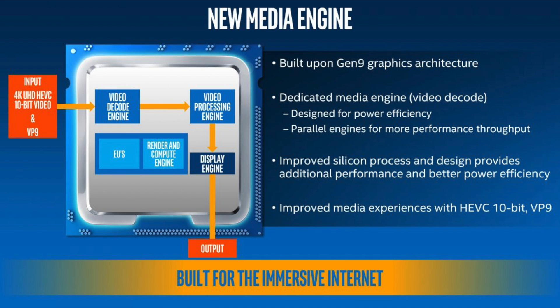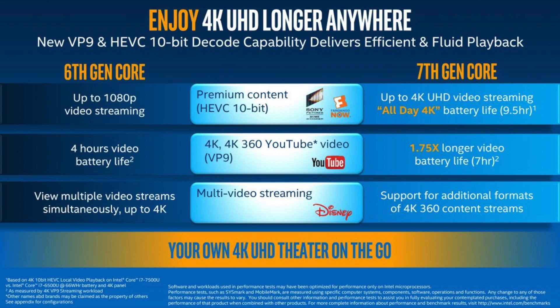Kaby Lake features a new graphics architecture which improves 3D performance and 4K video playback. It adds native hardware decoding and encoding of H.264, HEVC, and VP9 video formats, which are used a lot in 4K streaming. VP9 is an open, royalty-free video coding format developed by Google, widely used by YouTube for streaming 4K videos. It's reported they've streamed over 25 billion hours of HD video in this format, allowing streaming without any buffering.